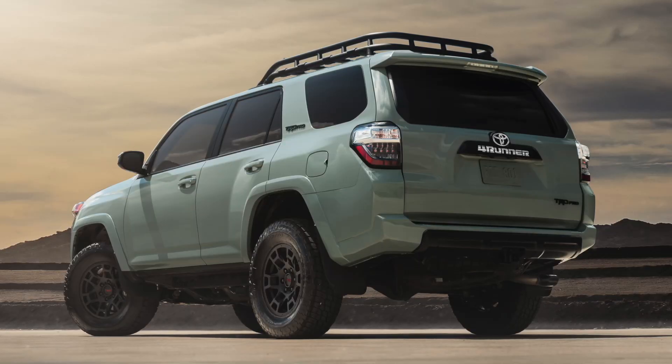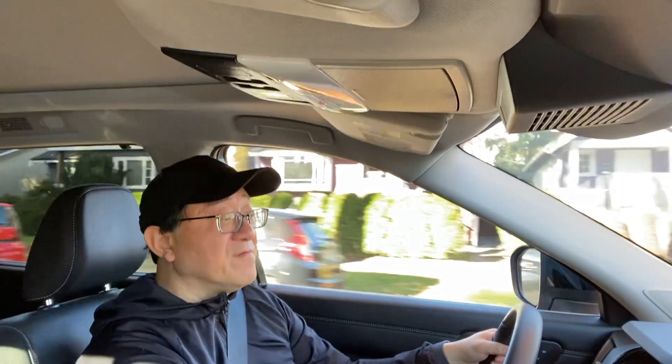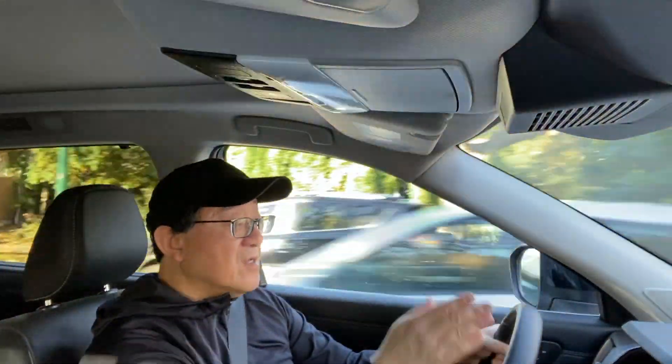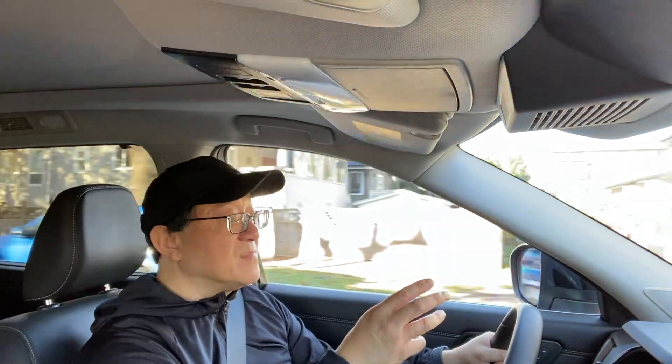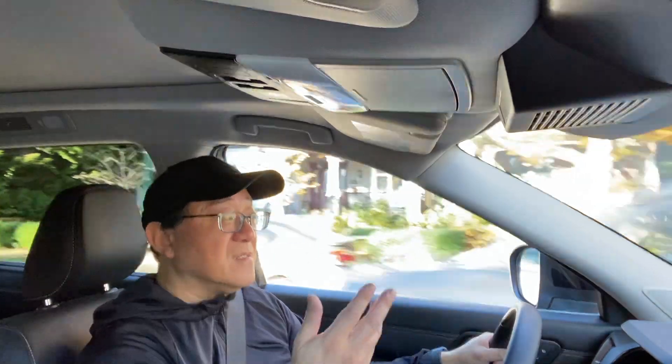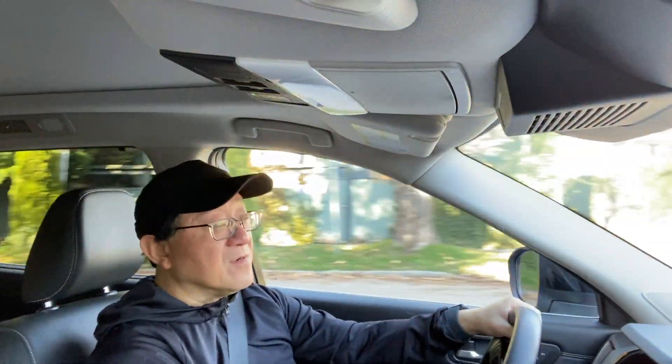The 4Runner ranks last in overall steering feel and handling, despite being the only one with hydraulic steering. It's too light, very numb, and slow to respond — mainly because of its soft-sprung body-on-frame design. It's the least fun to drive around corners. The Pathfinder, by contrast, does have very accurate and precise steering — wherever you point it, it goes there directly — it's just overly power-assisted and too numb.